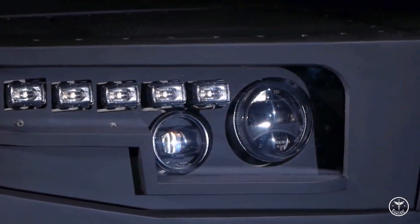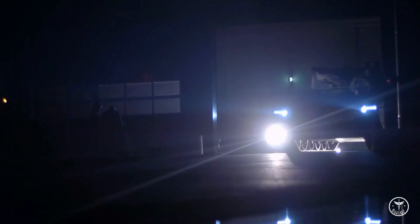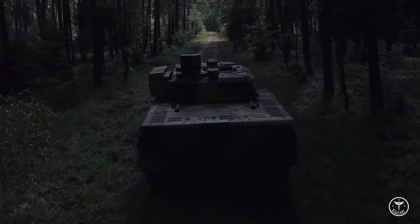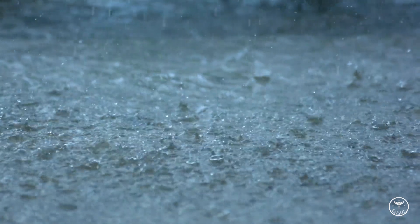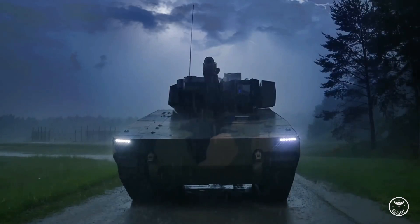The Lynx KF-41 Infantry Fighting Vehicle is armed with the next-generation Lynx 2.0 turret, which offers enhanced survivability for critical subsystems against kinetic and fragmentation threats during close combat. The turret is integrated with the Wotan-35 electrically driven cannon, designed to fire Rheinmetall's 35×228 mm ammunition family. It is also fitted with two flexible mission pods on either side, with options including dual Rafael Spike LR-2 anti-tank guided missiles, non-line-of-sight strike loitering munitions, an electronic warfare package, or an unmanned aerial vehicle.